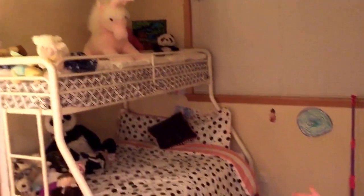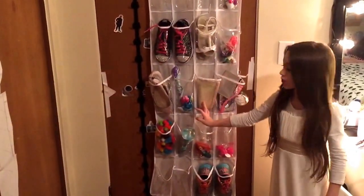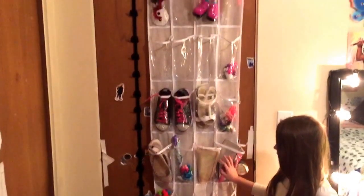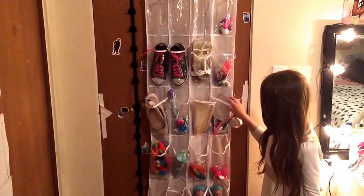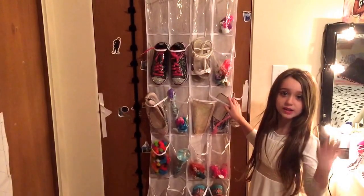Let's go inside my room. On the inside, you can just take a little look here. I'll show the inside of my door. Right here is just a shoe rack and I keep my little blind bag toys in here so I can find them and they're not on my floor.